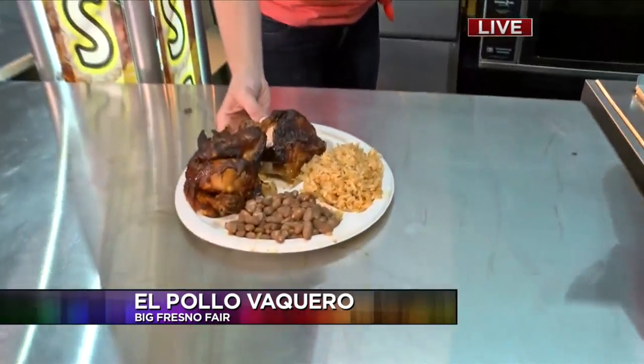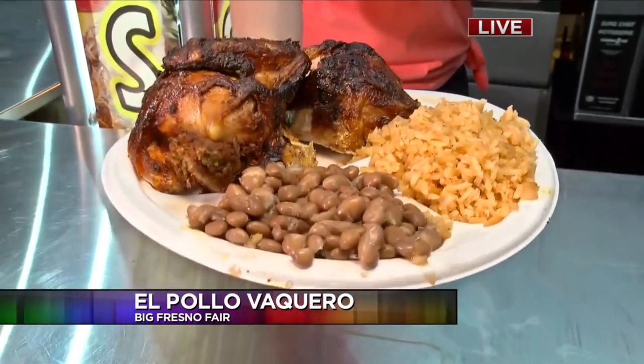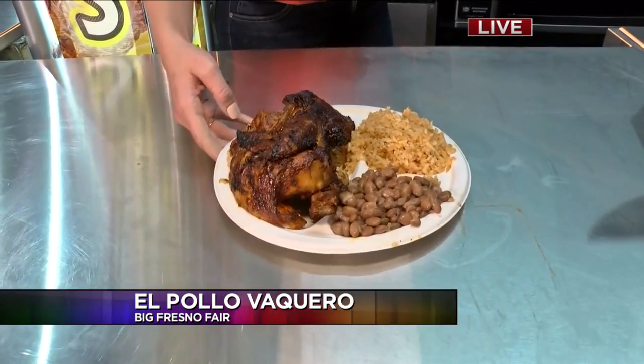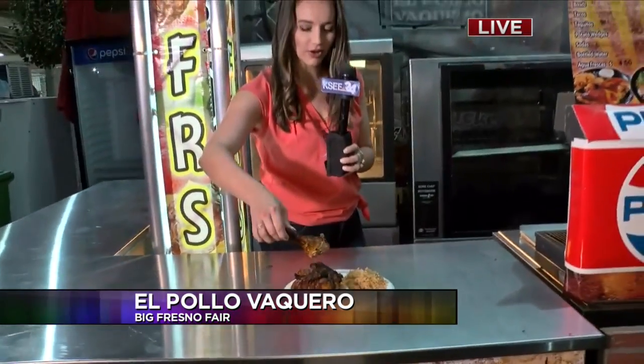And the dinner plate — we're still looking for forks, so we won't be able to try it. But I think I can eat this whole chicken for breakfast. Absolutely — use your hands! Jose says why not? Use your hands — it's a fair! I love seeing roasted chickens. She's doing it. Go for it.